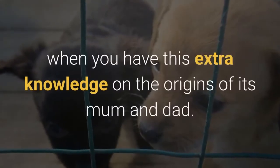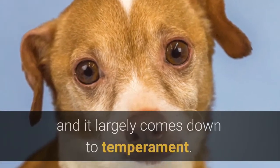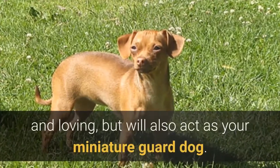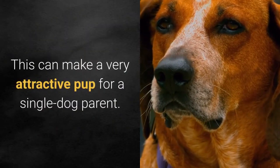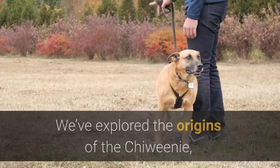The breed nickname of 'Mexican Hot Dog' makes sense when you have this extra knowledge on the origins of its mom and dad. You may be wondering why this breed was introduced, and it largely comes down to temperament. In short, a Chewini is incredibly loyal and loving but will also act as your miniature guard dog, which can make it a very attractive pup for a single dog parent.